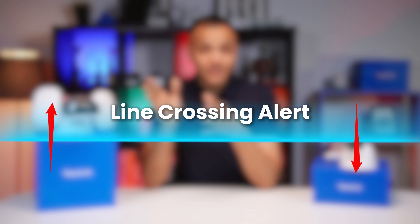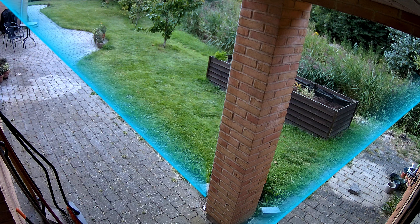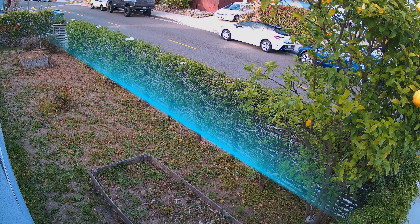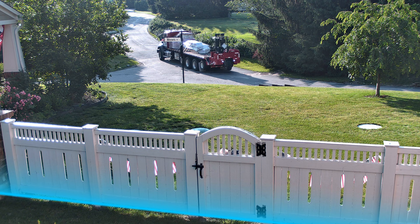First one: line crossing alert. They're super handy for setting up virtual tripwires. Whether you're safeguarding your backyard, garden perimeter, or maybe you need precise door and window monitoring to catch unauthorized entry — the line crossing alert has you covered, giving you an instant heads up.